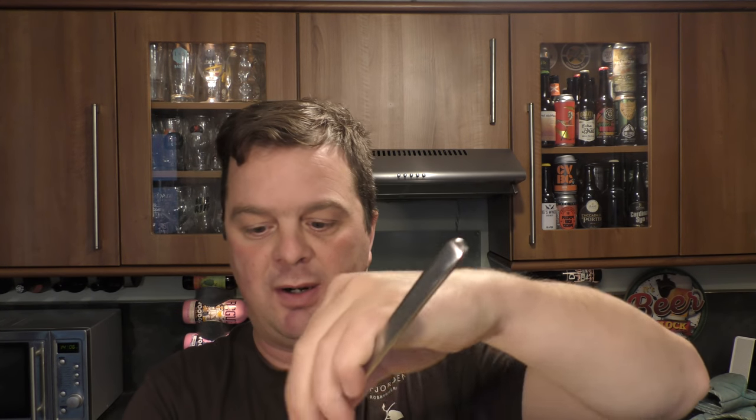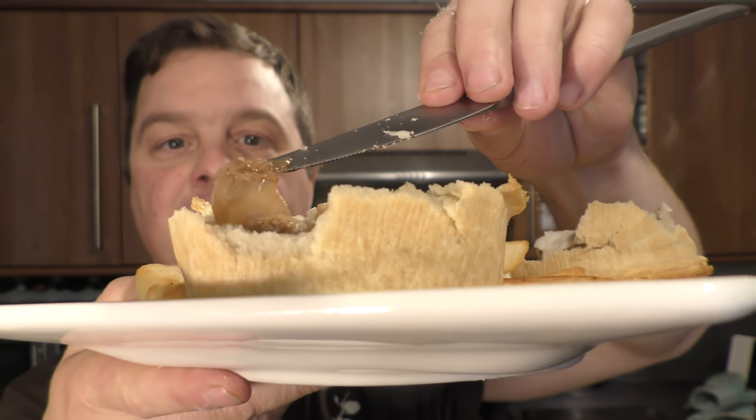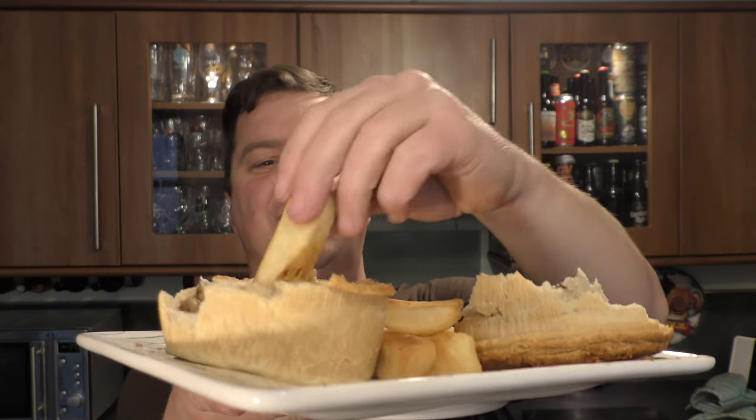Oh, look at this — love a pie lid! Take a look at this, guys. Great big chunks of onion in there. A proper steak and ale pie. Don't want to lose that pie lid. Pie and chips — let's see what the sauce is like. Look at that: onion, gravy, beef-like steak cut through it.